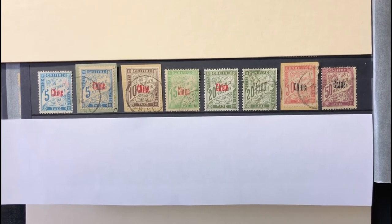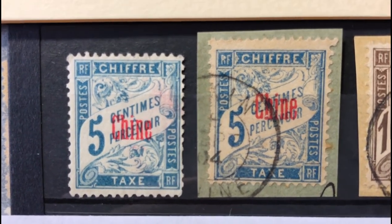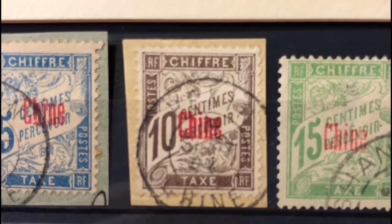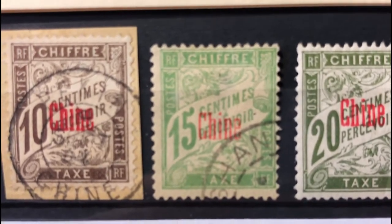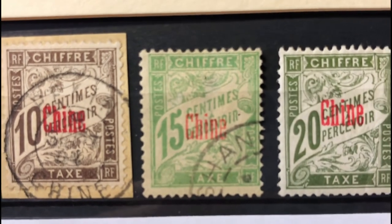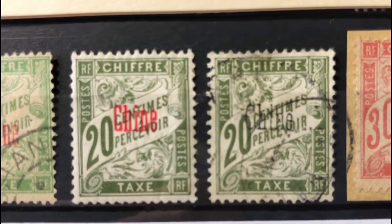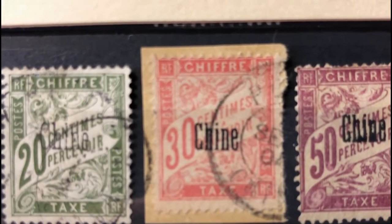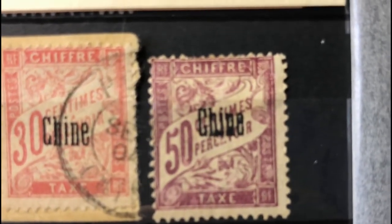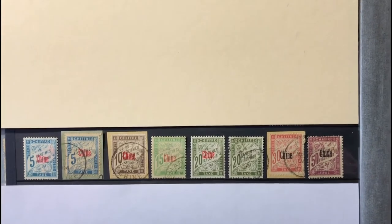The next set was issued from 1901 to 1907 as a postage due set issued in China. Scott number J1 is a 5 cent light blue, valued at $7.50 mint and $4.25 used. Scott number J2 is a 10 cent chocolate, valued at $11 mint and $6 used. Scott number J3 is a 15 cent light green, valued at $11 mint and $7.50 used. Scott number J4 is a 20 cent olive green, valued at $12.50 mint and $11 used. Scott number J5 is a 30 cent carmine, valued at $17 mint and $12.50 used.